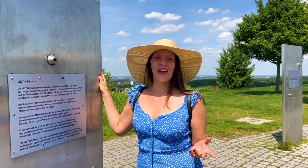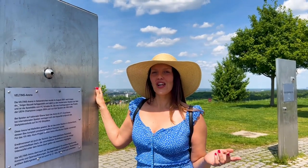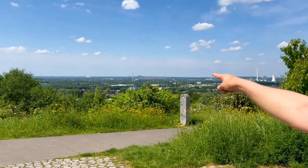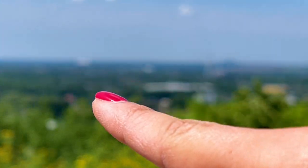If you are a fan of soccer, here you can see the arena from Schalke 04 — can you see the little white point? That is the stadium from FC Schalke 04. By the way, it's my club.